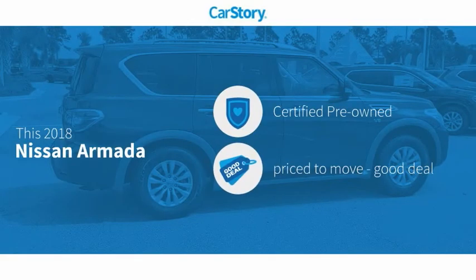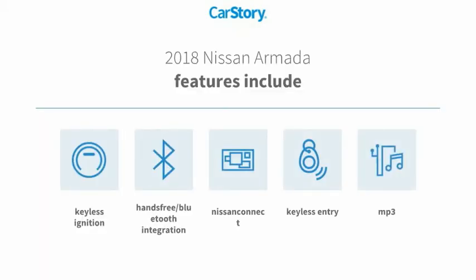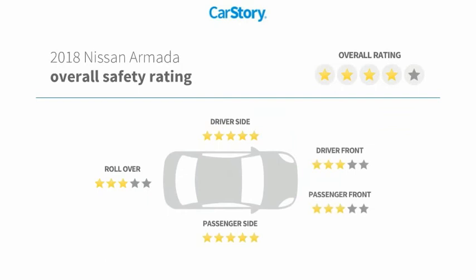Car Story research indicates this vehicle as certified pre-owned — a good deal. Features also include keyless entry, keyless ignition, MP3, and hands-free Bluetooth integration.